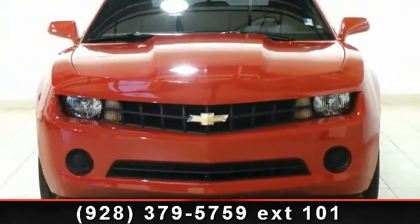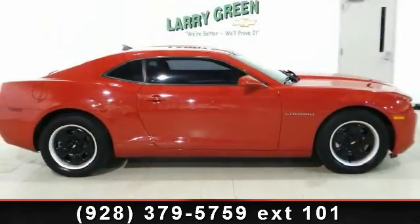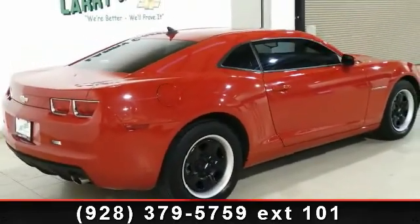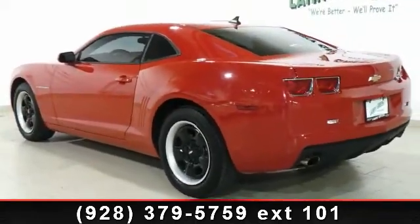Enjoy these notable features: rear defrost, passenger airbag sensor, intermittent wipers, front reading lamps, power driver seat, cruise control, and rear wheel drive. If you are looking for a solid pre-owned car, this might be the one.